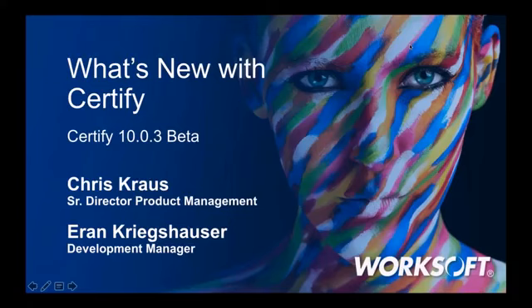Good morning, and thank you for joining us today for the webinar, What's New with WorkSoft Certify? I'm Mark Beebe, Marketing Campaign Manager for WorkSoft and your host for today's session.